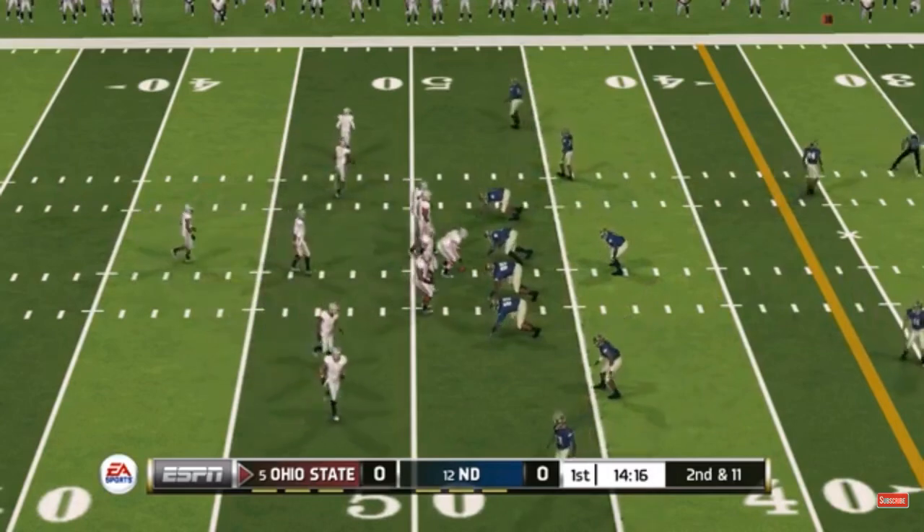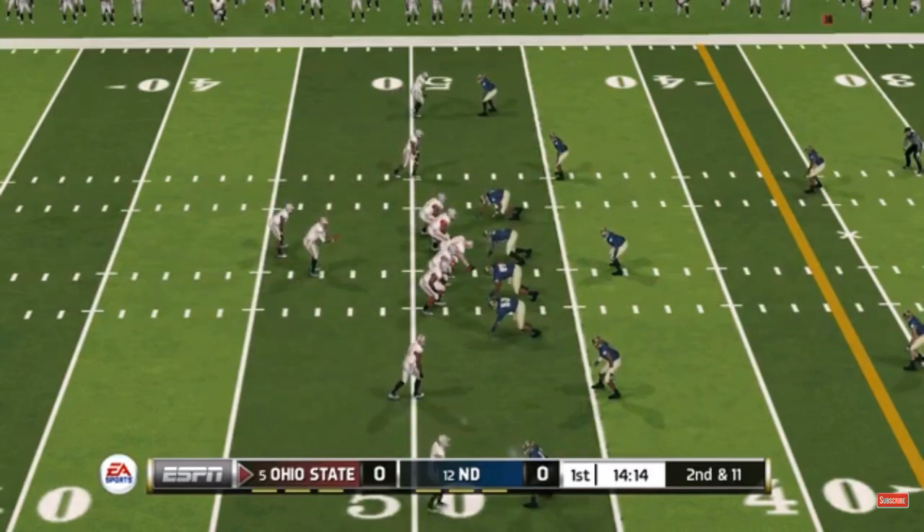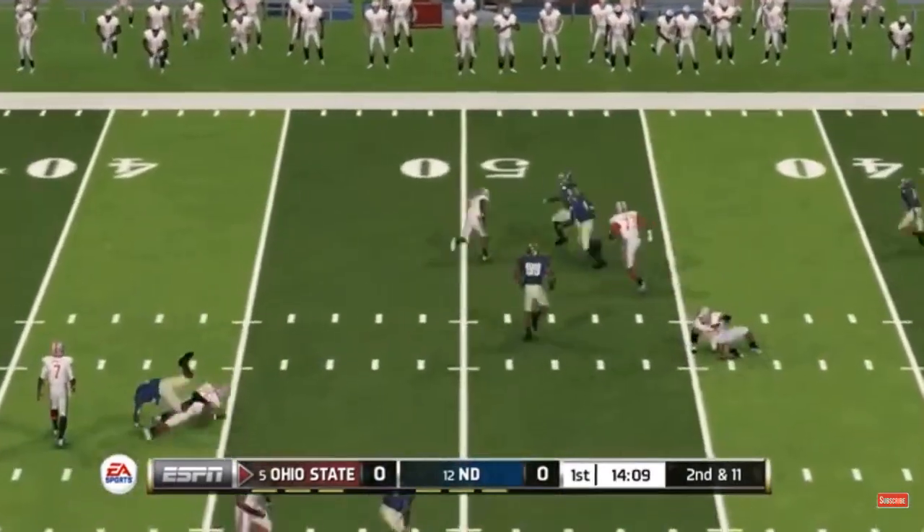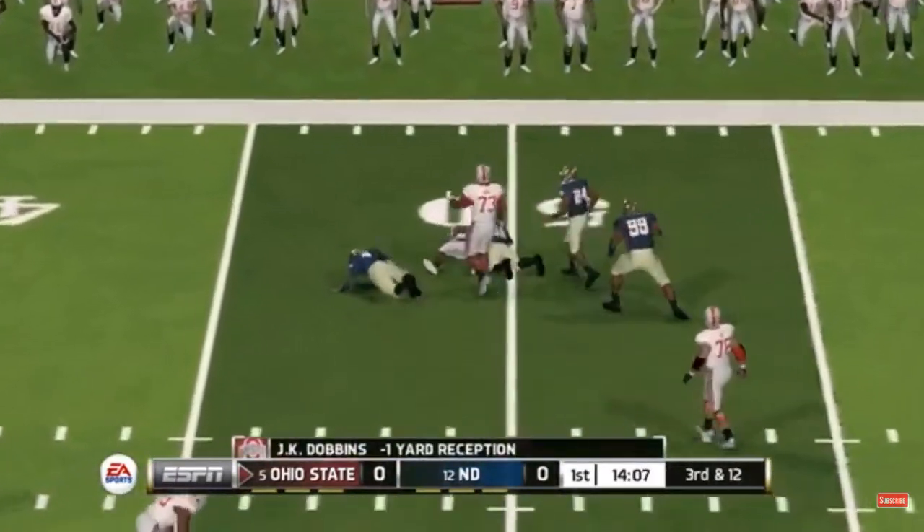Look for his big-play ability to maybe even out the atmosphere. It's second down and eleven to go, ball on the forty-eight yard line. Quick throw — tackle around the 49-yard line.